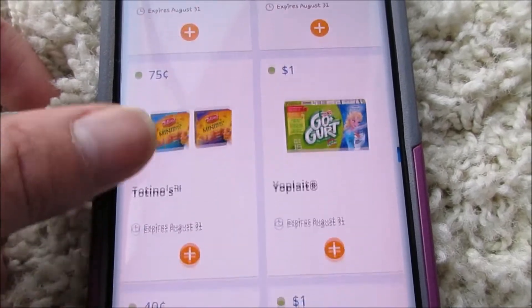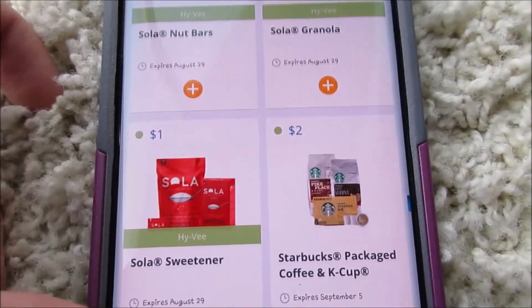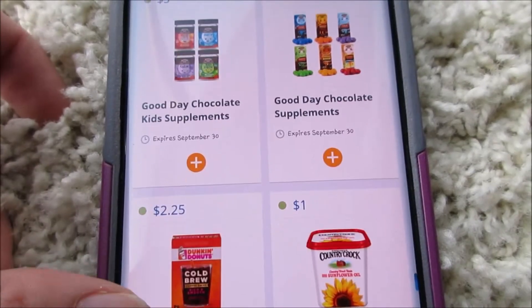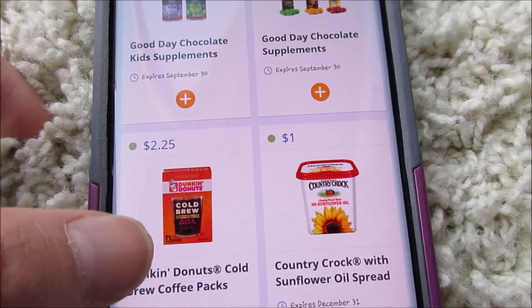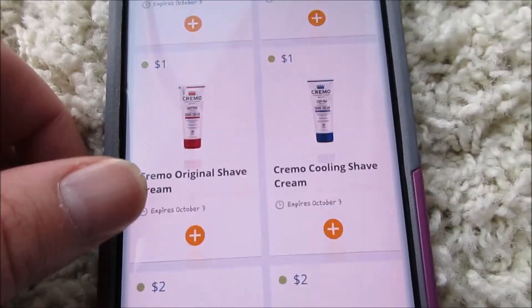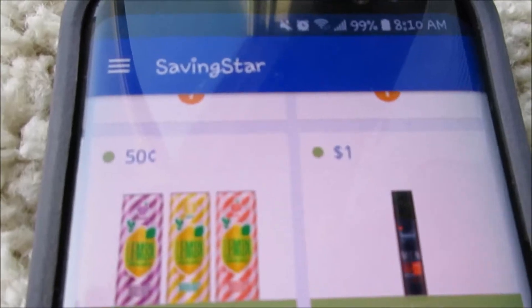These are all what I have — some of you guys might have different things, it does fluctuate. Saving Star is probably my least favorite app. I actually have a coupon for one of these so I might figure something out, but that seems about it. Hope you guys enjoy your day — I'll see you guys later, thanks for watching, bye bye!